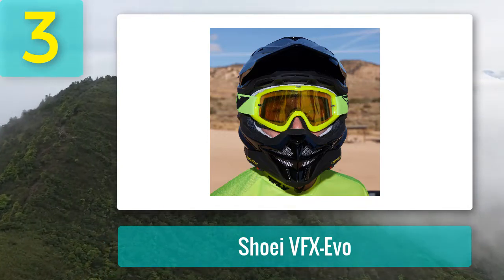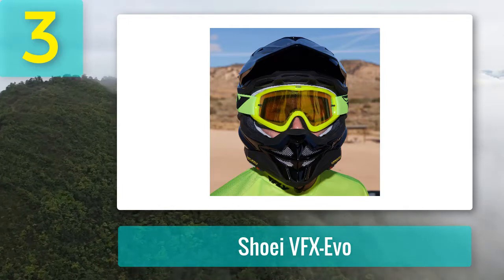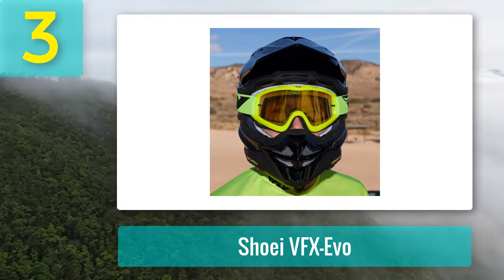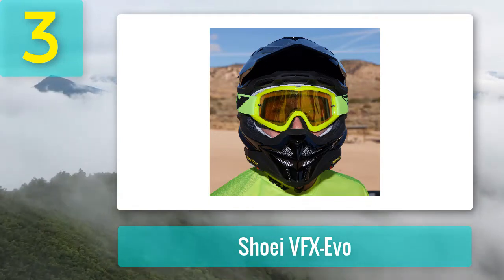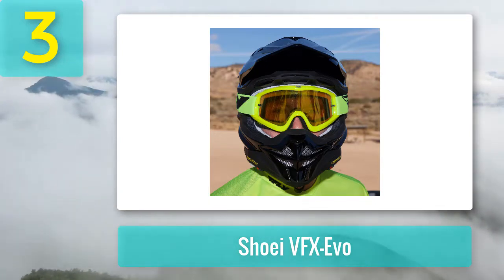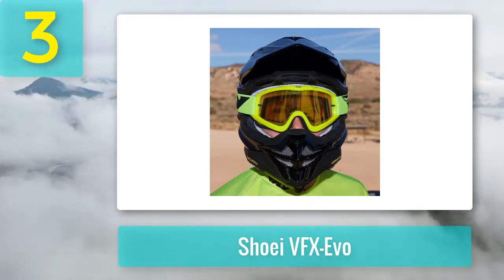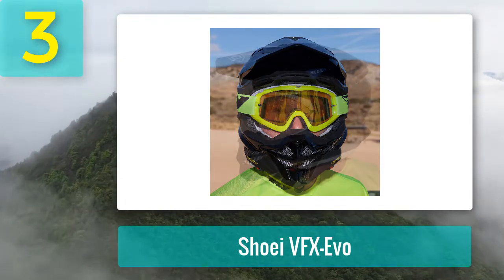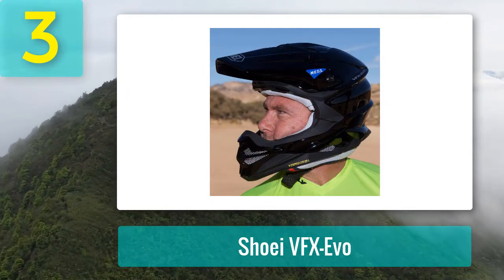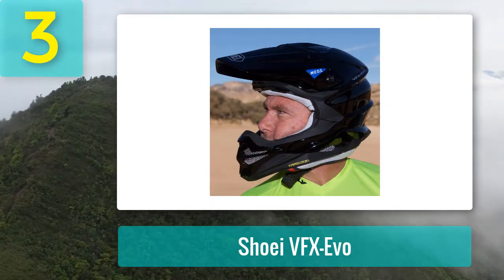Shoei is renowned for high-performance ventilation systems. The VFX-EVO utilizes well-placed ventilation channels inside the helmet that provide plenty of airflow. These channels work in tandem with the dual-density EPS liner. Shoei's 3D Max-Dry wicking liner works with the airflow to pull sweat away from the head and face two times faster than conventional nylon.